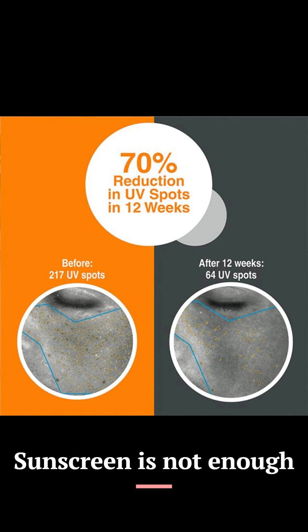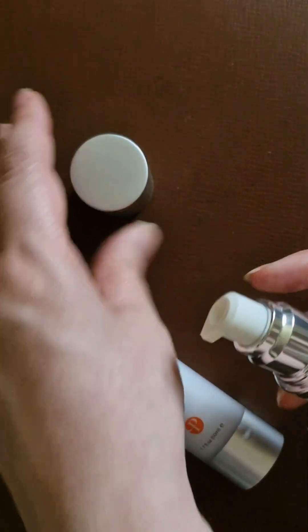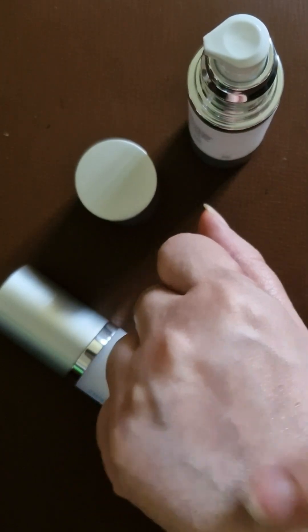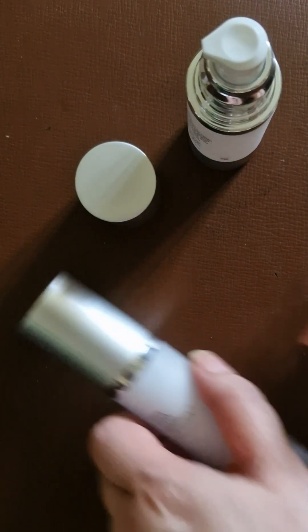Depending on the amount of sun damage, several enzymes work in synergy, including photoliase, which is activated by light. So if you applied the DNA Youth Recovery Facial Serum before your LED session, photoliase would be able to repair 50% of the damage instantaneously.